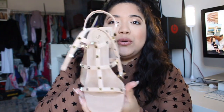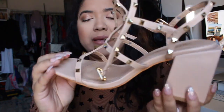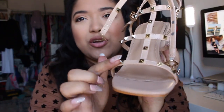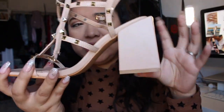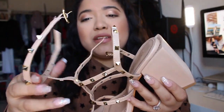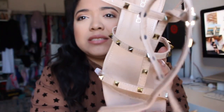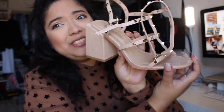I got them in nude — they're studded. I'm going to show you how they look; I'm actually wearing them already. Look how pretty they are — these are gold studs. They're like four inches but they're huge heels, very comfortable. I tried them on and I'm going to wear them to church. They have a strap on the top — I'll show you once I wear them. They're very nice and clean, just beautiful.